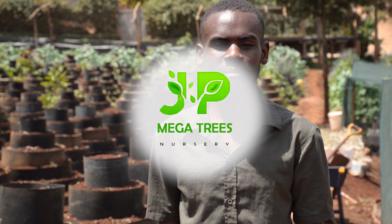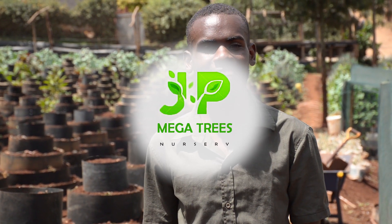Hello and welcome to JP Farm. JP Farm is located in Gishagi, which is in Kikuyu.